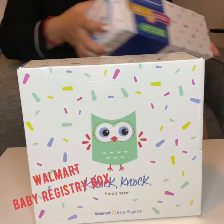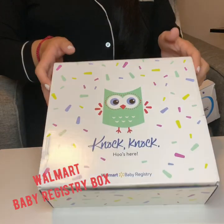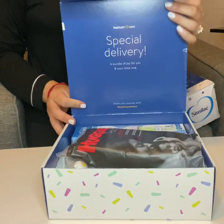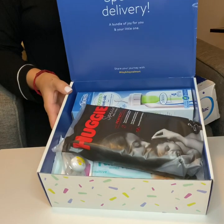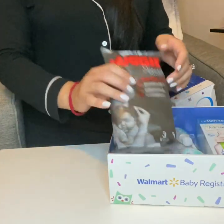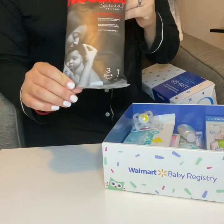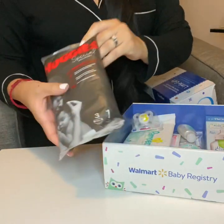Let's go ahead and get started with the Walmart Baby Registry Box. This one you have to sign up for online. You create a baby registry and they usually just mail them out to you. The first thing in this box is the Huggies Special Delivery Diapers. There's three in this pack and they're size one.